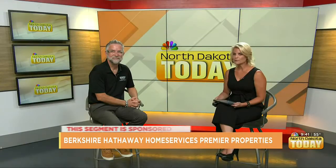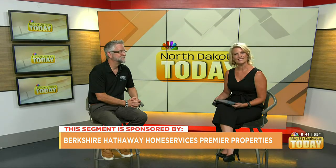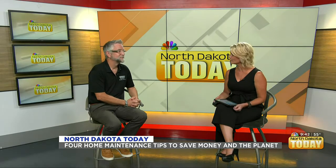Wasting money and resources isn't good for any budget. Deverne Augustus, a real estate agent at Berkshire Hathaway Home Services Premier Properties, is here to share four home maintenance tips to help you save money and the planet. Welcome, Deverne.